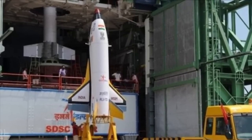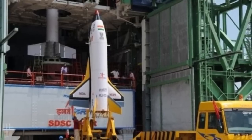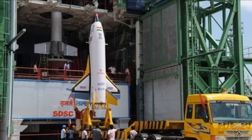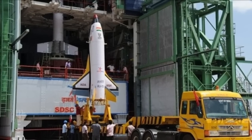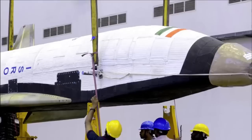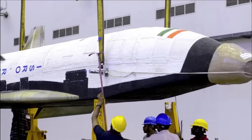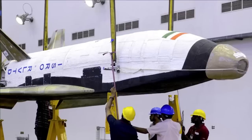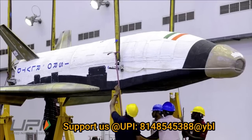Once completing its mission, the launcher will be able to return to the atmosphere, land, and be refurbished for reuse on new missions. By employing such reusable elements, engineers hope to bring down the launch cost to $2,000 per kilogram. An operational version would take 10 to 15 years to complete.